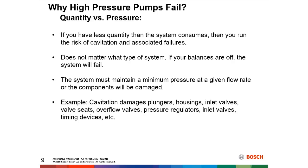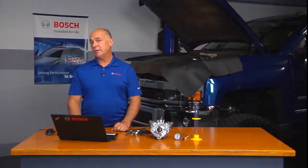Cavitation damages plungers, housings, inlet valves, valve seats, overflow valves, pressure regulators, inlet valves, timing devices, and more. You get the picture — cavitation causes widespread damage to critical fuel system components.